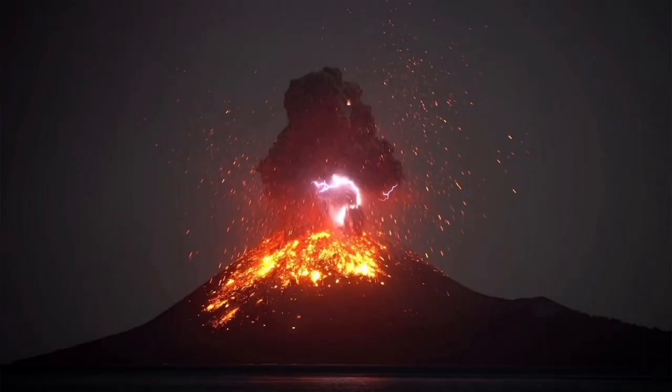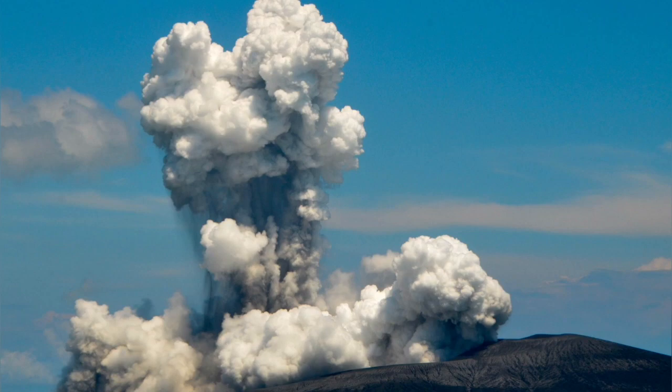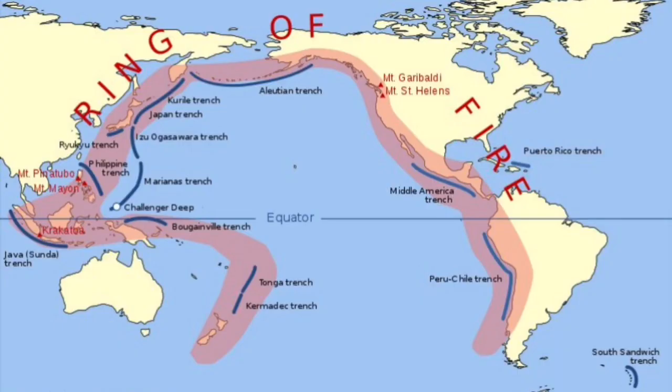It erupts from now and then, and as you can see, it is just active from one side of the volcano. Most of the volcanoes actually look like that, especially maar — M-A-A-R — the kind of volcanic eruption due to the water interaction with the magma, as you can see.